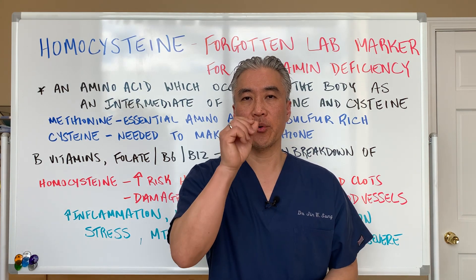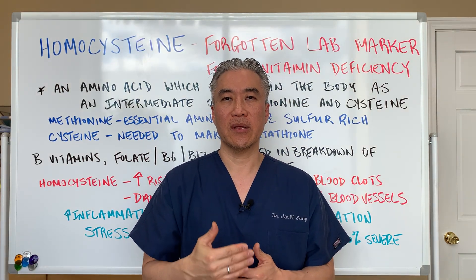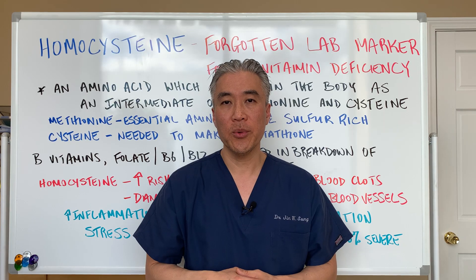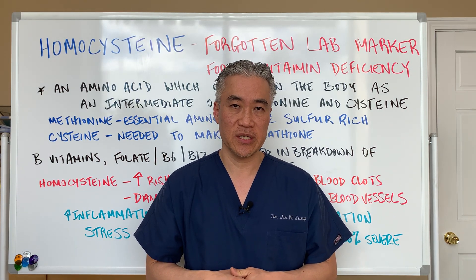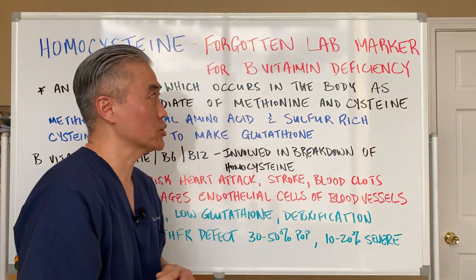Welcome back. This is Dr. Jin Sung. We're at Clinical Excellence Meets Excellent Results. Today we're going to talk about a very important lab marker which is often missed in routine blood work. This lab marker is called homocysteine and it's important for B vitamin deficiencies — it's an indicator of a B vitamin deficiency or issues with genetics. So let's go right into it.